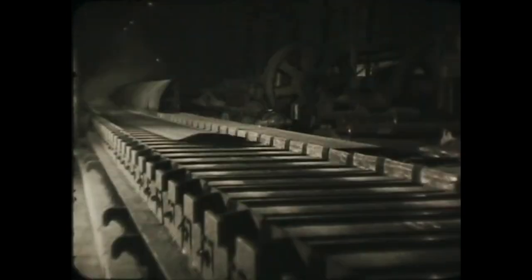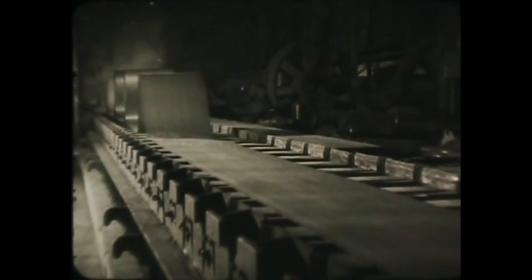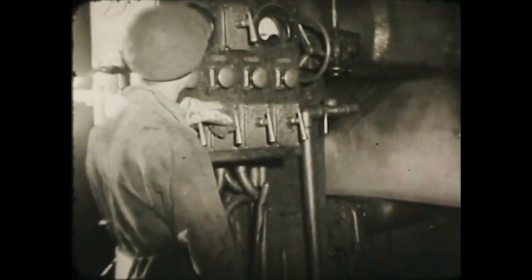Since 1938, this mill at Ebbw Vale has been rolling out steel for tin plating as a continuous strip. Because the strip is continuous throughout, instead of being separate plates, the whole job can be carried out more quickly, more accurately, and more cheaply, and without the sweat and labour needed in the old-time pack mills.